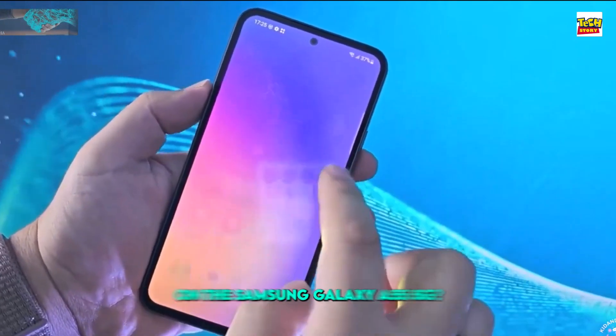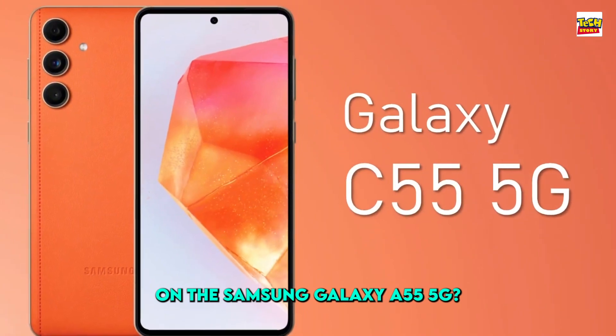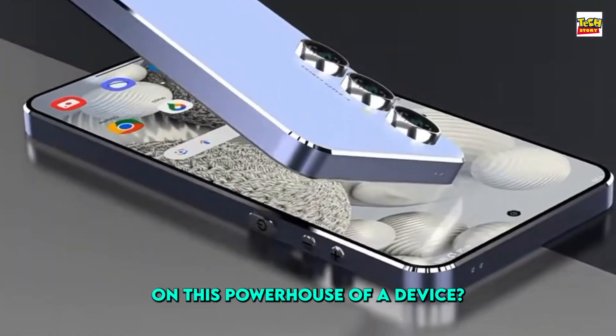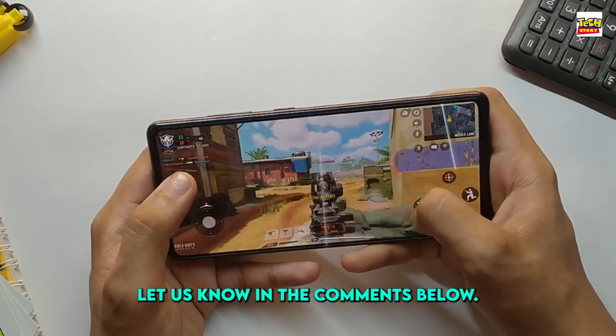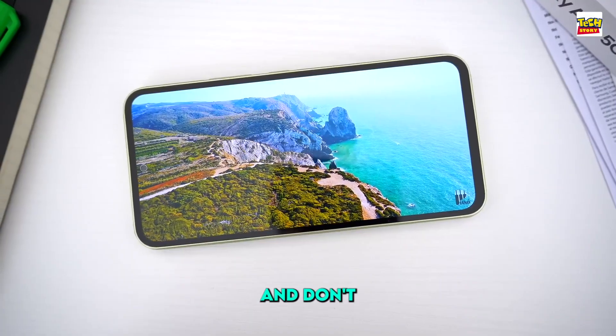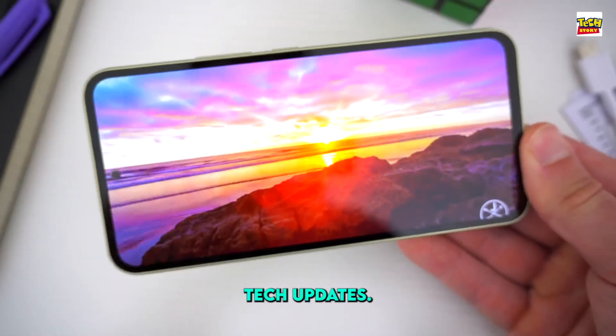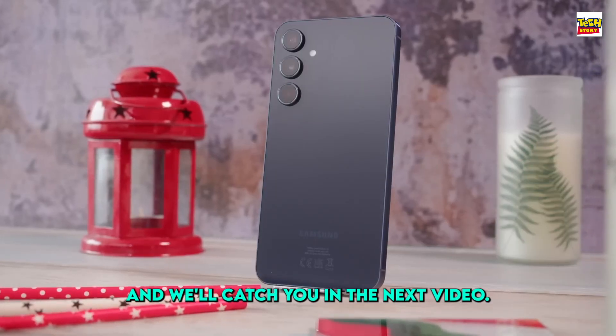So, what are your thoughts on the Samsung Galaxy C55 5G? Are you excited to get your hands on this powerhouse of a device? Let us know in the comments below, and don't forget to subscribe to our channel for more exciting tech updates. Thanks for watching and we'll catch you in the next video.